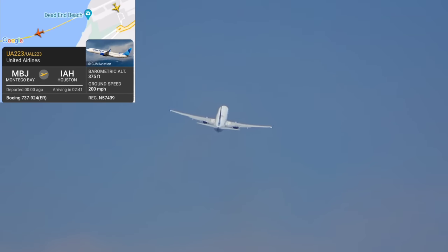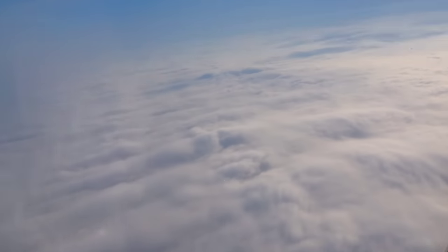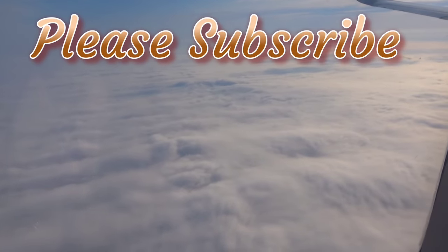United 223, airborne 57, contact approach 1208, good day. 1208, good day, United 223, 57. Thank you.